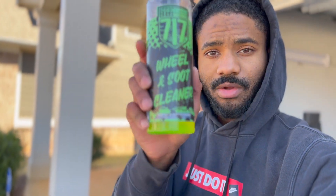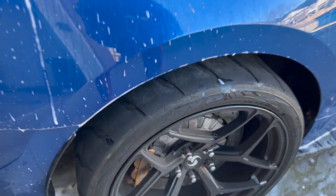Let me show you guys what I use for my rims. I use the 717 wheel and soot cleaner by Streetspeat 717. This thing actually works really well — Streetspeat 717 really did their thing making this product.